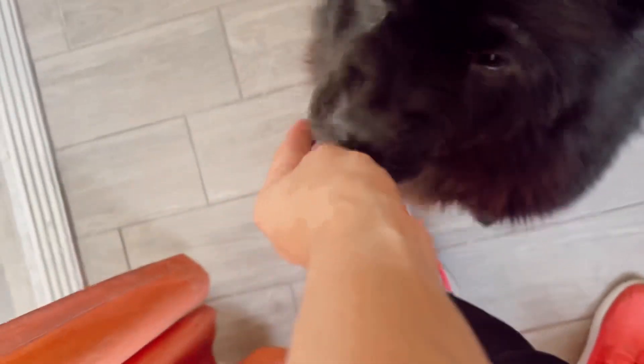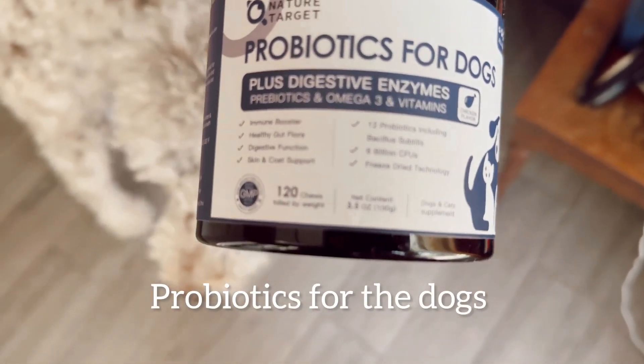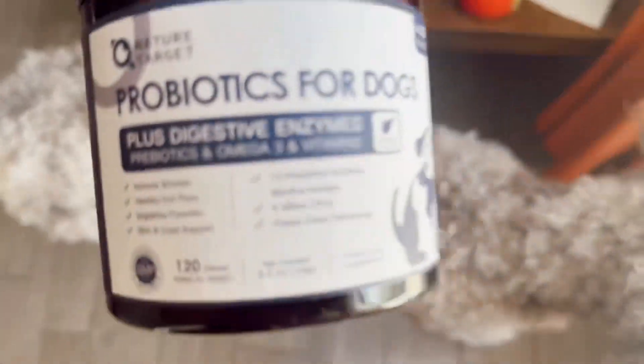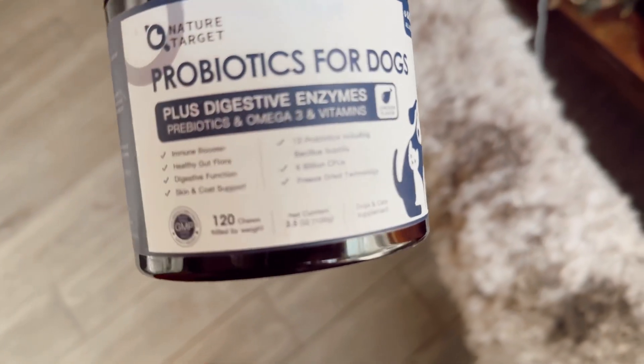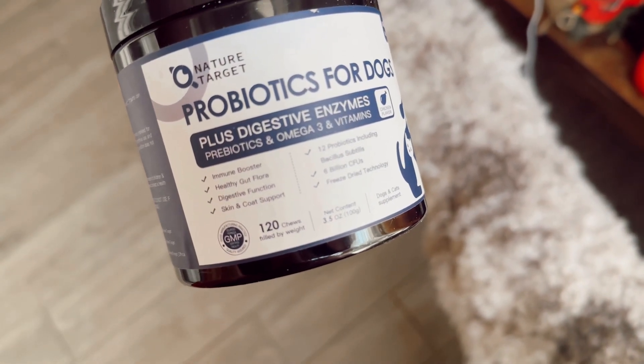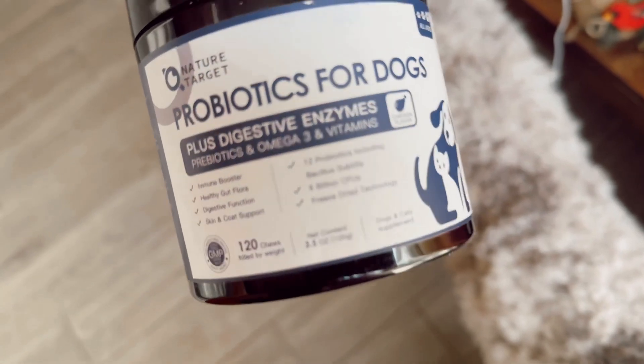My sister has recommended these probiotics for the dogs. It's obviously really good because their digestive system — for poodles or my chow — I want to make sure they're doing good. She says it's been really good for her dog, so I've been using it for a little while now and they love it.